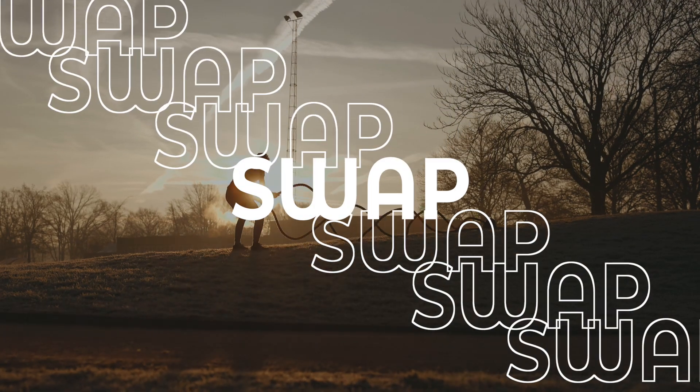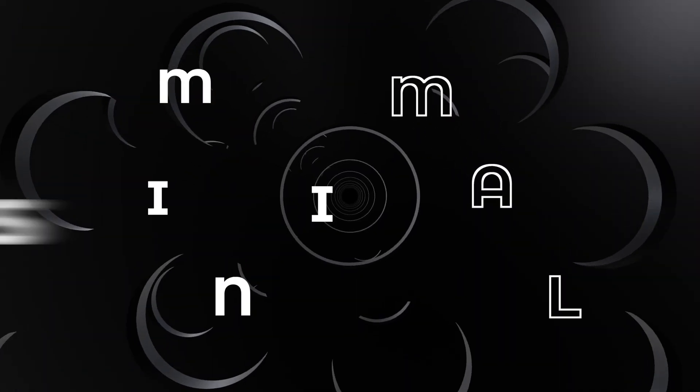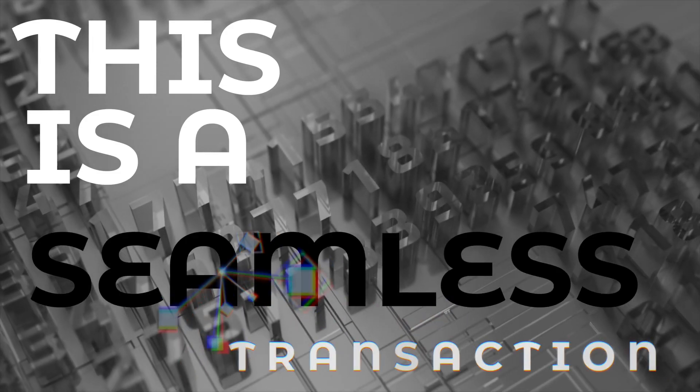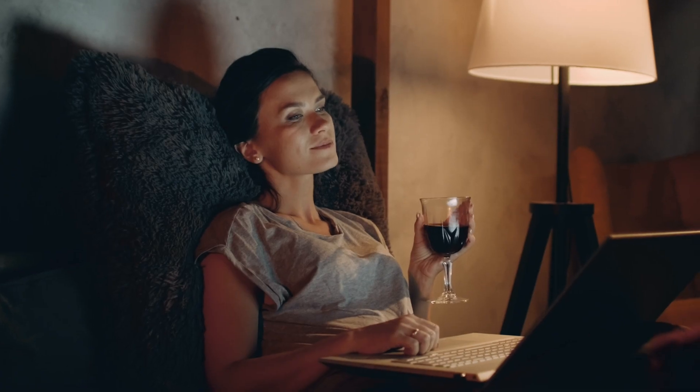Swap: This release will add a swap, meaning you can swap a wide range of tokens for others with minimal fees. This is a seamless transaction that makes it easier for you to pick and choose the tokens you want to have, all in one convenient place.